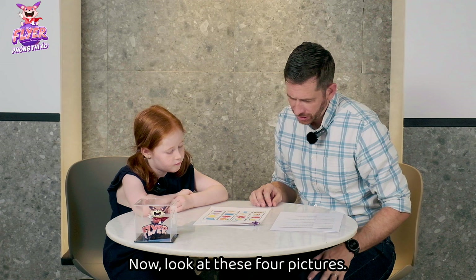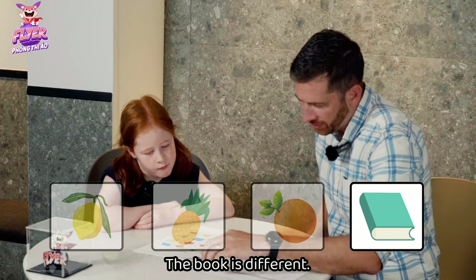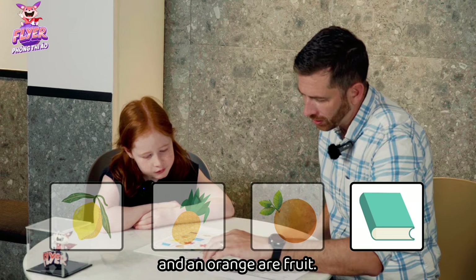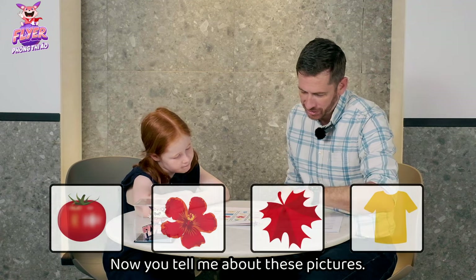Now look at these four pictures. One is different. The book is different. A lemon, a pineapple, and an orange are fruit — you eat them. But you don't eat a book; you read it. Now you tell me about these pictures — which one is different?